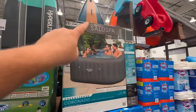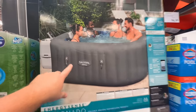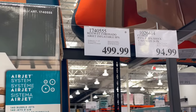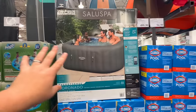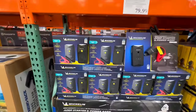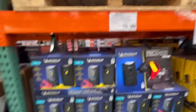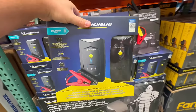Got another deal alert: the Saluspa by Coronado inflatable hot tub. Haley and I bought one of these maybe three months ago — they're $500, which is a lot cheaper than a regular hot tub, and we absolutely love ours. We use it all the time; highly recommend. I also found these Michelin jump starters — so if your battery dies in your car, you don't have to look for somebody else to jump you. You just keep this in your car and you're good to go. $80 — I feel like that's a solid deal for some peace of mind.